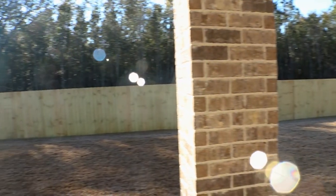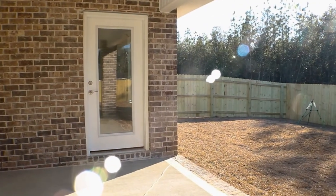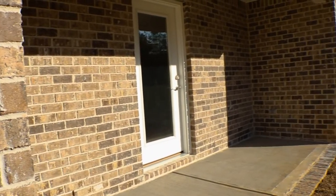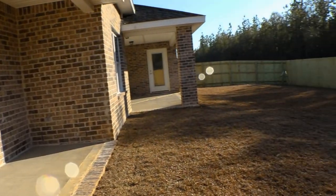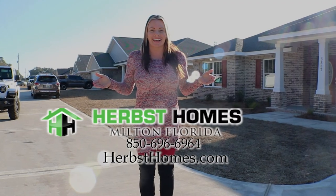The Thunderbolt includes this great entertainment space outside. All of these homes have a privacy fence and a two-car garage. Thank you so much for watching. For more information on these homes, contact us today.